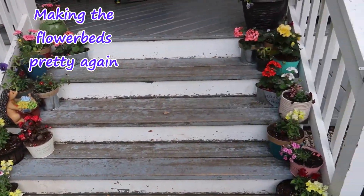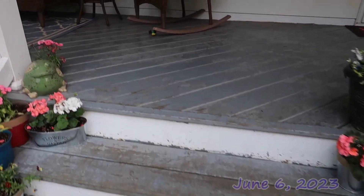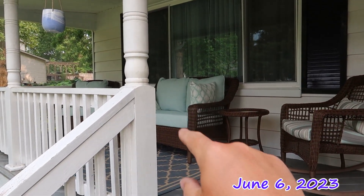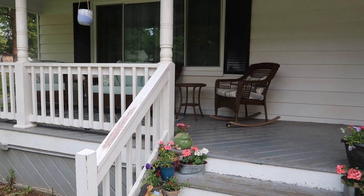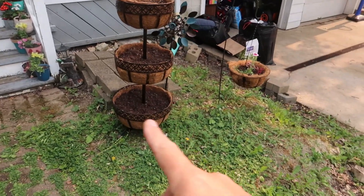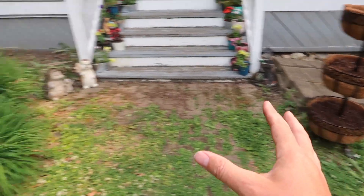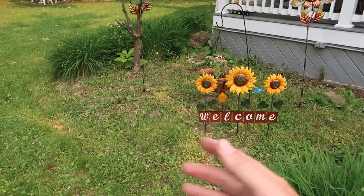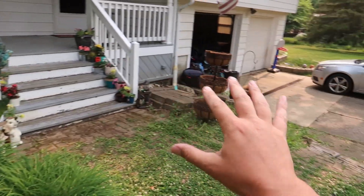Yesterday we focused on the porch — the steps, the flower pots, things like that. Power washing the porch, cleaning the furniture, getting new cushions. It looks much better than it did. Today we're turning to the beds themselves, although we're not going to be planting a ton of stuff in here because there's still a lot of work to do. We'd like them to look a little more like flower beds and less like part of the lawn.